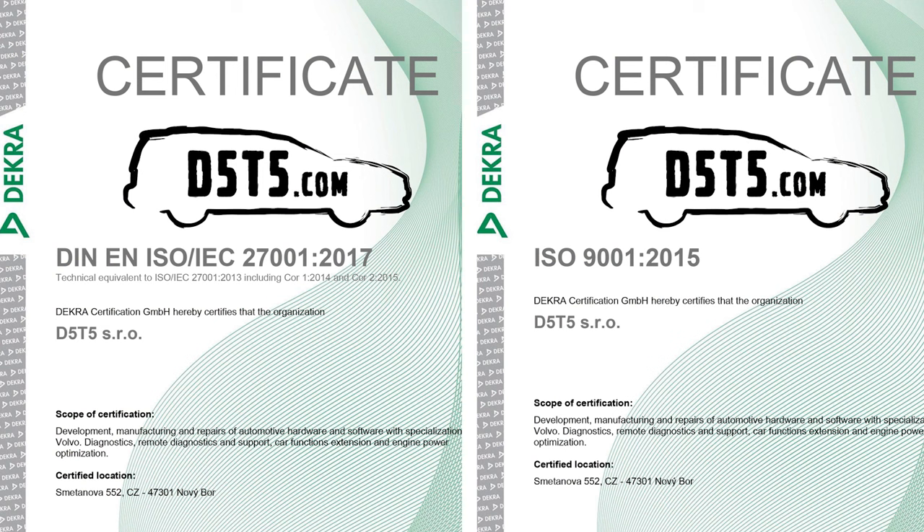Security and quality are at the forefront of our services. Our dedication to upholding the highest standards resulted in achieving ISO certifications for quality management systems and for information security management systems, ensuring access to your car's data and features remains yours and yours alone. These certifications are viewable on the website.